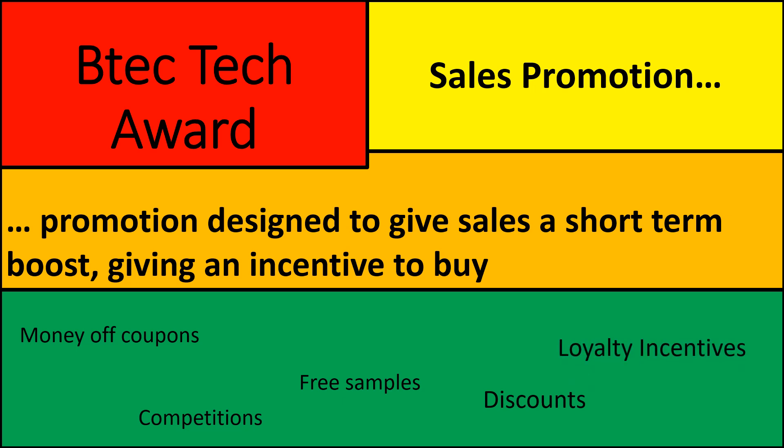Discounts are another option — so 20% off, 30% off, or another way could be 20% extra product in a packet. Discounts do encourage us. Shops often try to make us think we're getting a bargain, and it does encourage us to buy.